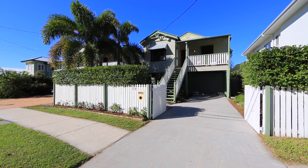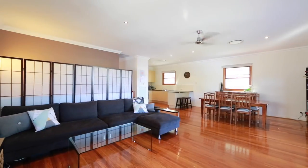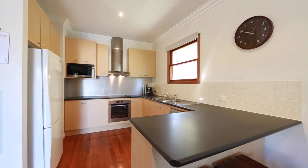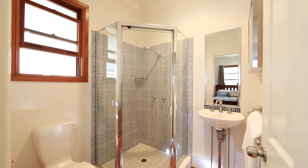Brimming with contemporary updates in one of Cannon Hill's most popular streets, you will be delighted at the space and flow of this modern Queenslander. If you are looking for an affordable family home ready to move in and enjoy, then this home is for you.